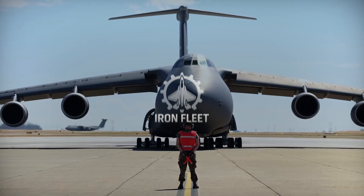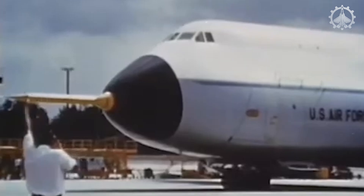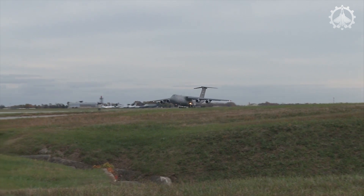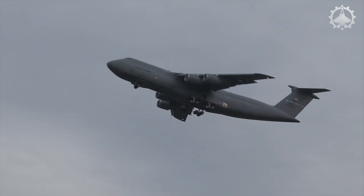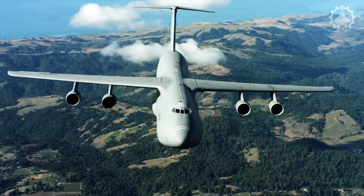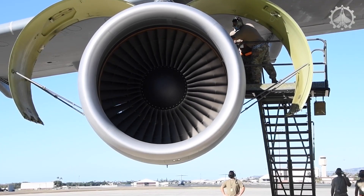Hello everyone and welcome back to the Iron Fleet Channel. Since its first flight on June 30, 1968, this powerful aircraft built by Lockheed Aircraft Corporation has been a key player in military missions and global transport. Over the years, the C5 Galaxy has been recognized as one of the world's largest and heaviest aircraft. Let's take a closer look at the behind-the-scenes efforts of the dedicated maintenance teams working on the C5 Galaxy.